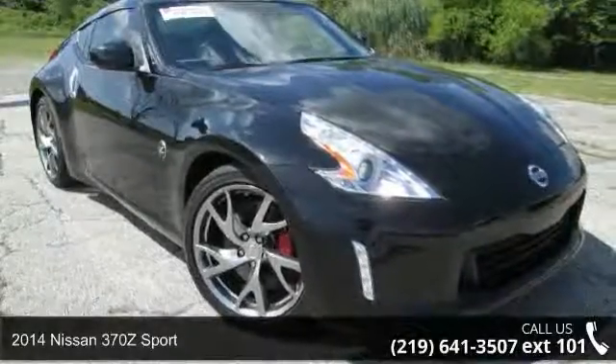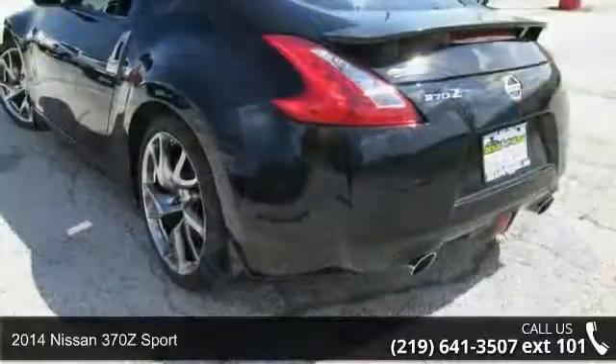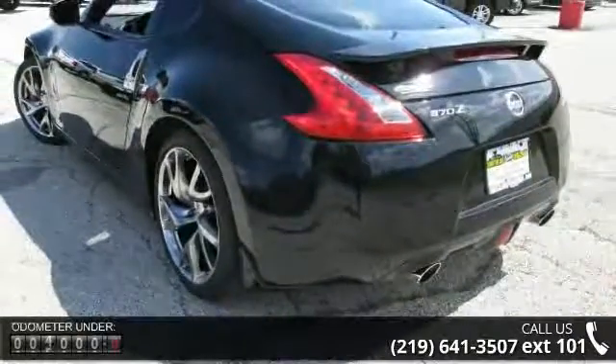Imagine yourself in this 2014 Nissan 370Z Sport. If you are looking for a first-rate auto, this one could be yours today.